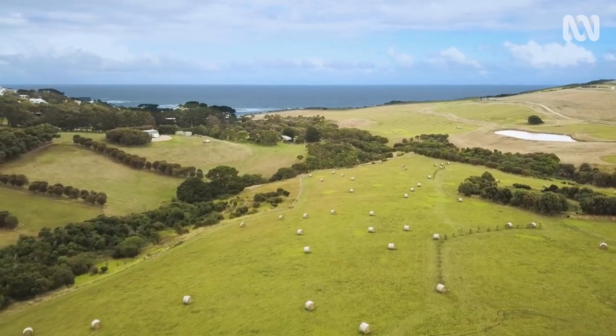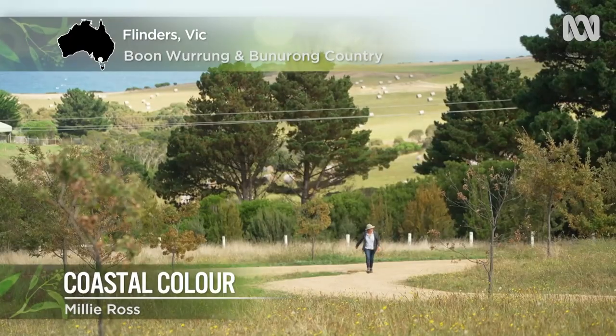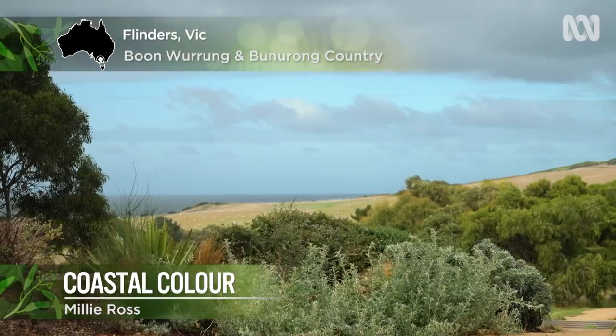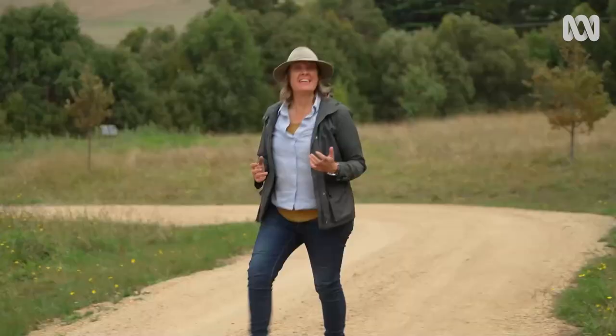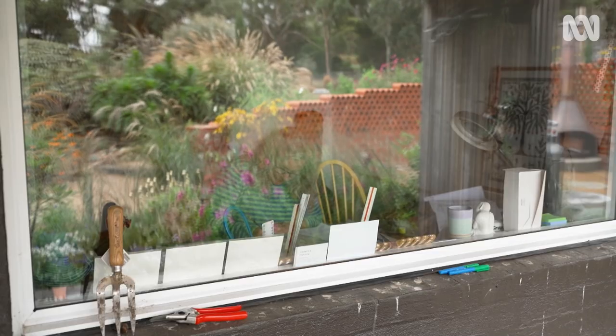This is Flinders on the Mornington Peninsula. It's ruggedly beautiful, with views out to Bass Strait. I'm here to visit a garden I've been really excited about. It's only a couple of years old, but already there are plenty of things to see, created by a very thoughtful gardener.